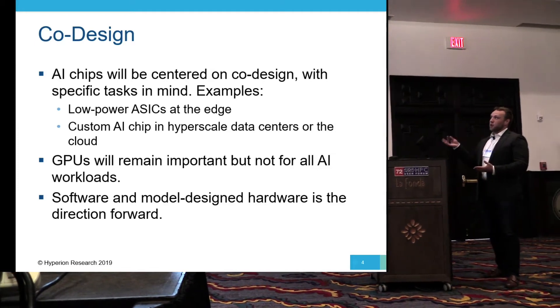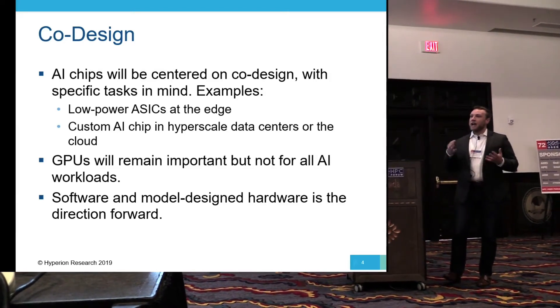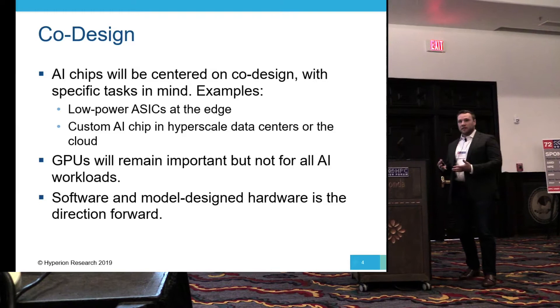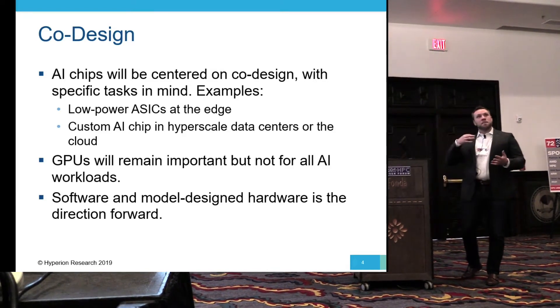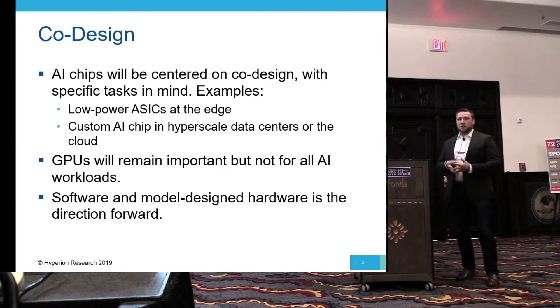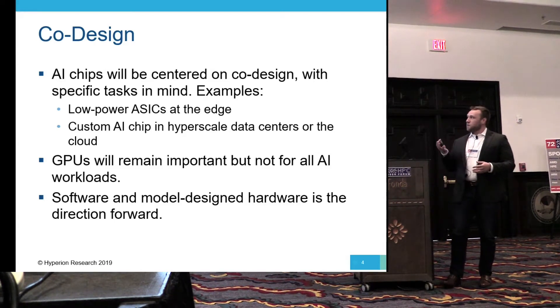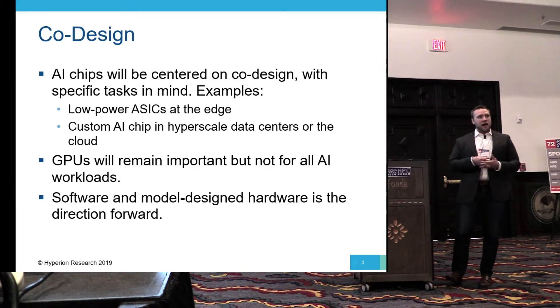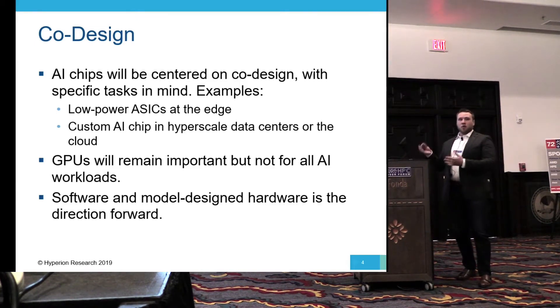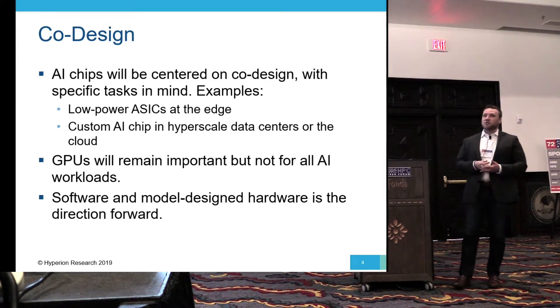This is especially true for low-power ASICs. As AI workloads start to move towards the edge, people want to compute at the edge and need low latency. There needs to be a specific job in mind when designing these chips — it is not going to be a one-size-fits-all AI processor. They're going to be AI processors with specific applications in mind. GPUs will remain important in AI and machine learning, but they are not a one-stop shop either.